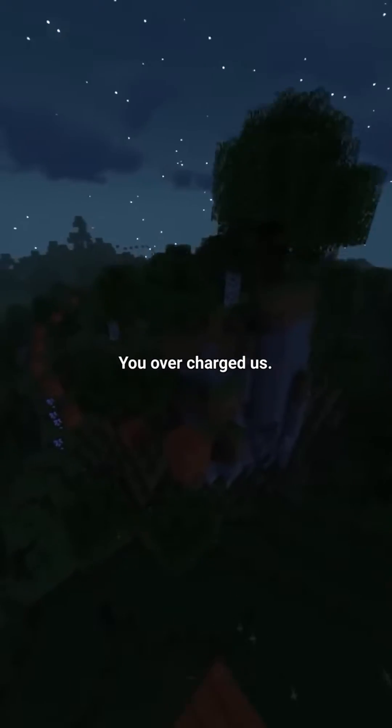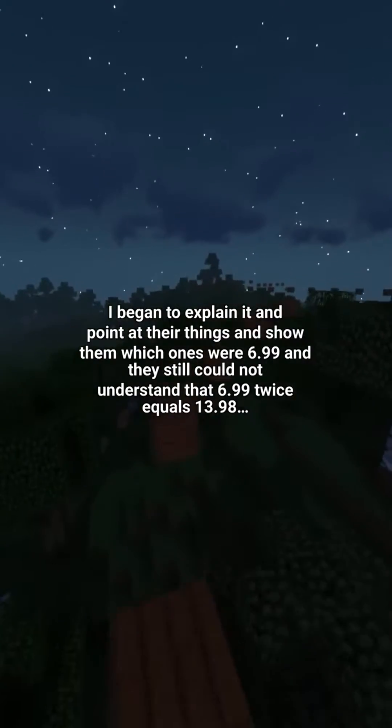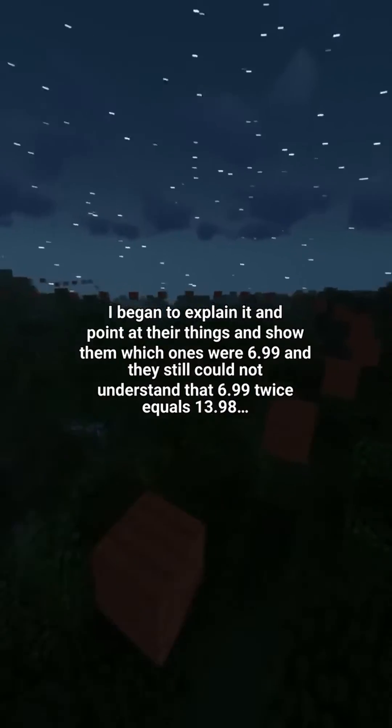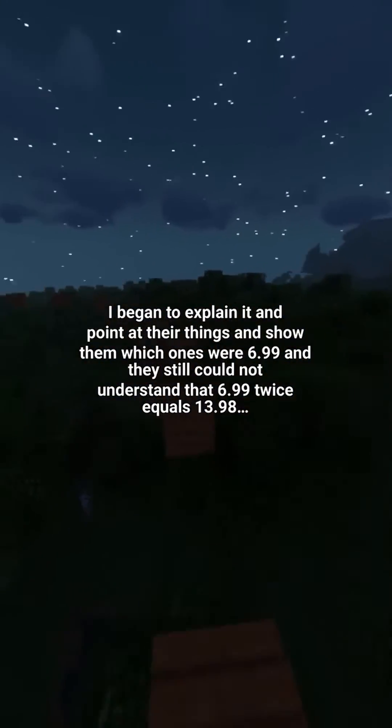The mother and daughter said I overcharged them and that they got nothing for 13.98. I began to explain it, pointing at their items and showing them which ones were 6.99, but they still could not understand that 6.99 twice equals 13.98.